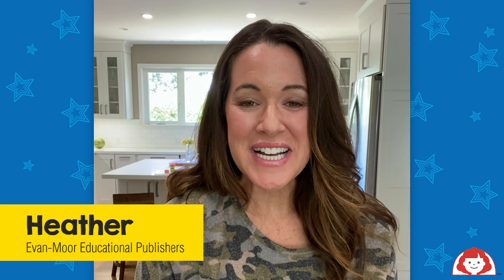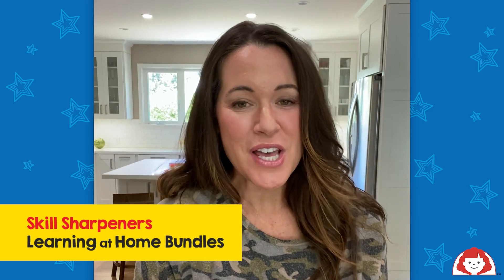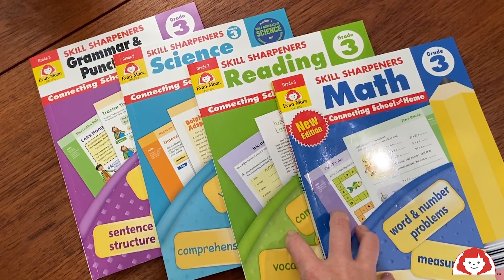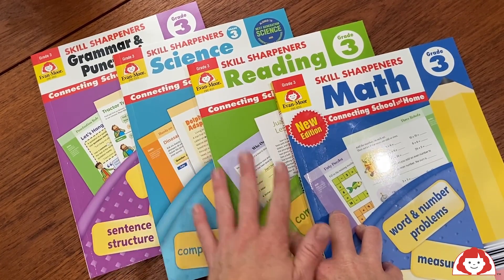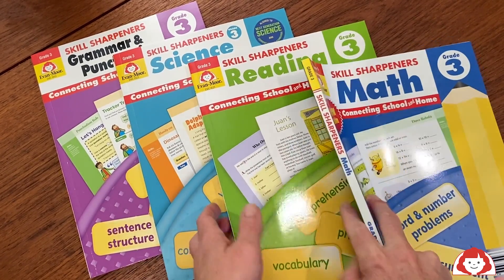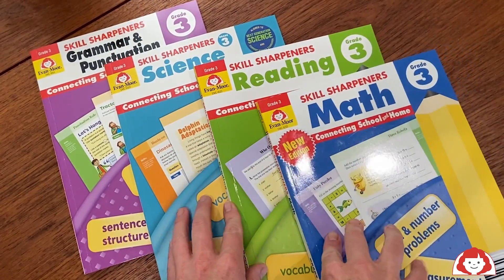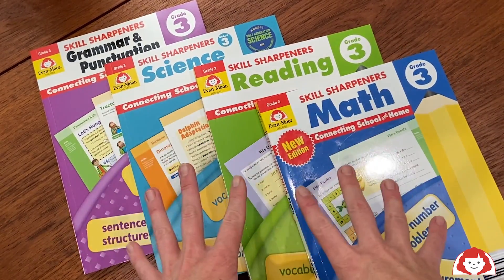Hey, it's Heather from Evan Moore, and today I want to talk about Skills Sharpeners Learning at Home bundles. Evan Moore's Skills Sharpeners Learning at Home bundles include these four great titles: math, reading, science, grammar and punctuation, and you get to decide with your child how you want to tackle these books.